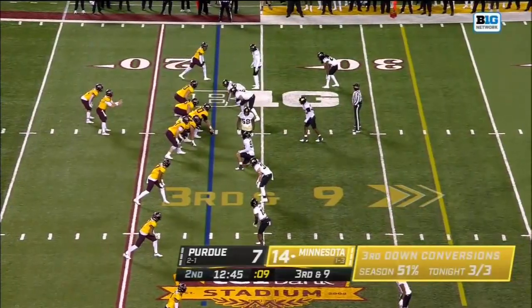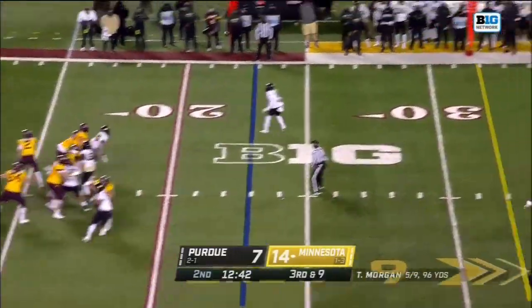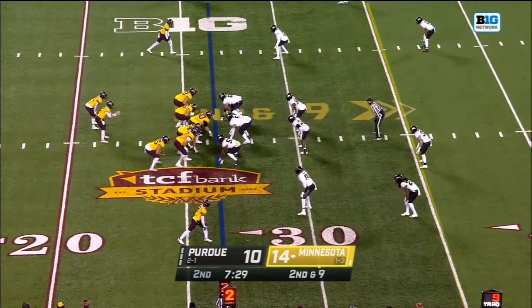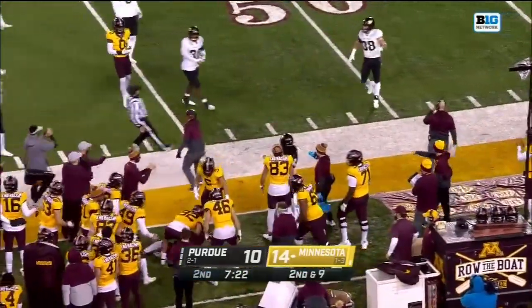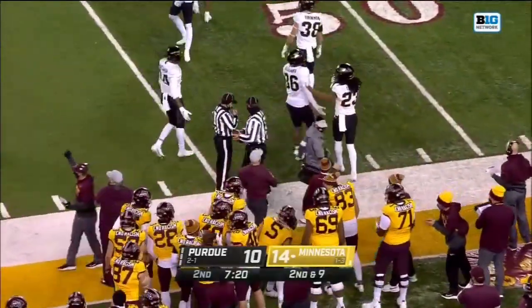Third and long. On third and nine, Morgan throws off his back foot — and Corey Trice. And Morgan hit as he throws to the sideline, and Corey Trice in the area again, and that is going to be a catch.